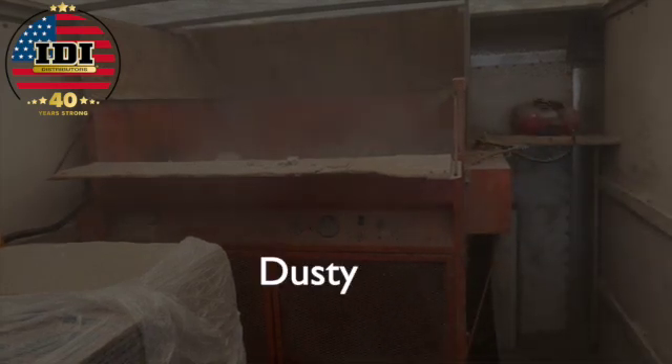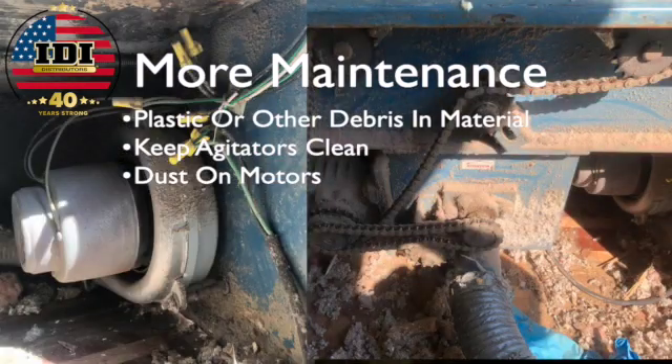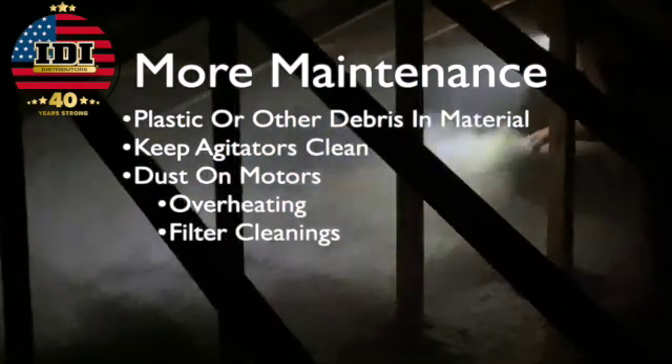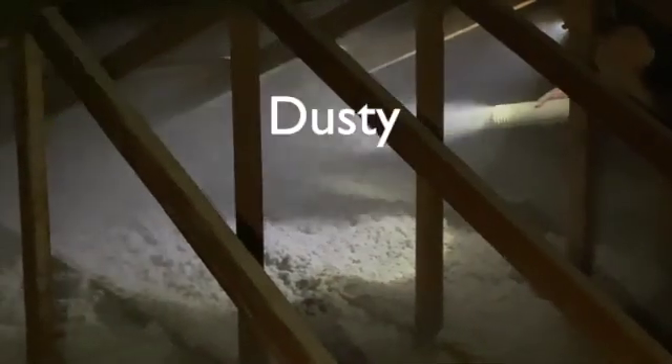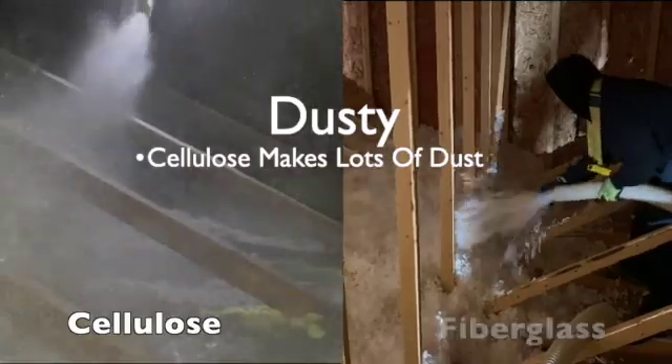Cellulose is obviously dusty, and that dust covers motors and parts designed to keep the equipment cool, causing overheating and other issues. You need to clean your filter more often when using cellulose.